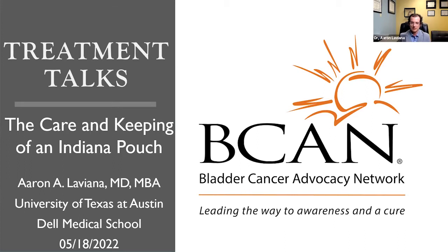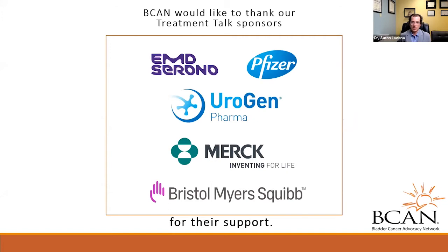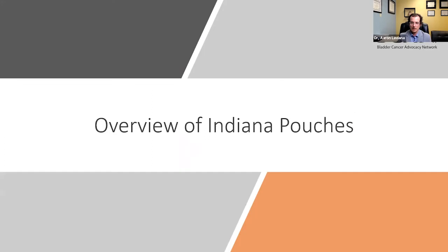A lot of tonight I want the patient experience to really be emphasized for both Cindy and Scott, who have both undergone this operation and can share their experiences. Because at the end of the day, I think that is what is most important. I would also like to thank our Treatment Talk sponsors. I want to start by giving an overview of what an Indiana pouch actually is.